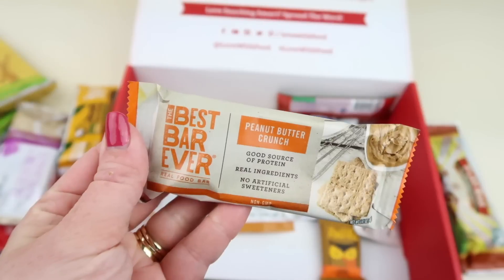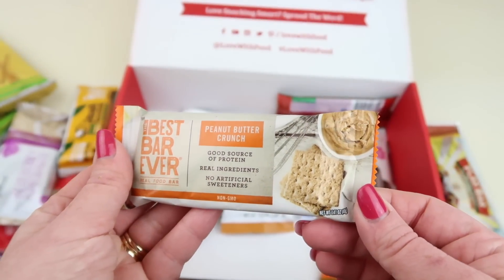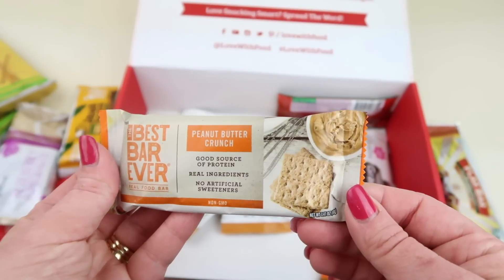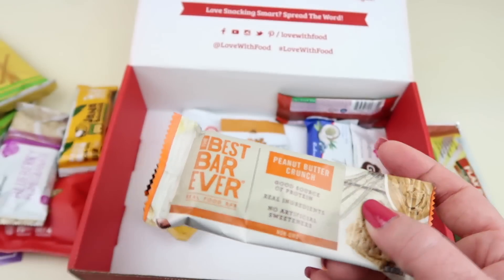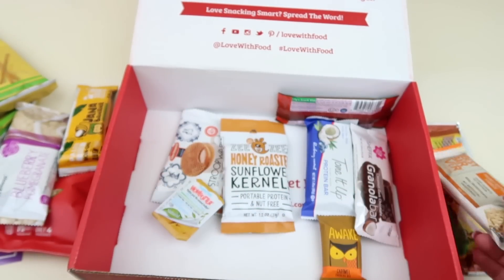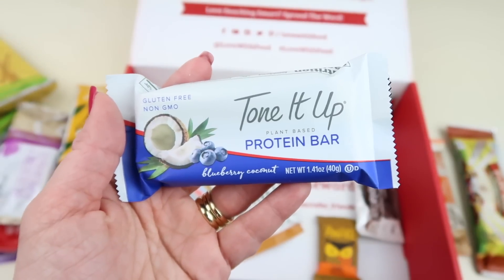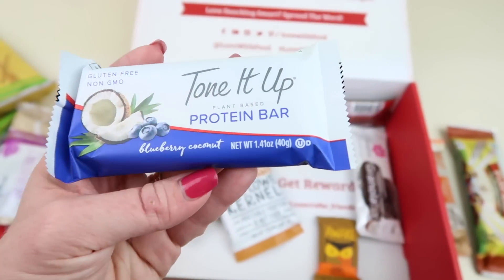Here's the next bar — we have the Best Bar Ever, peanut butter crunch. Good source of protein, real ingredients, no artificial sweeteners. I'll give this to my husband to take to work; that's where most of our peanut products go.